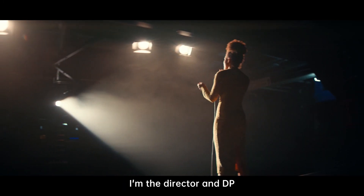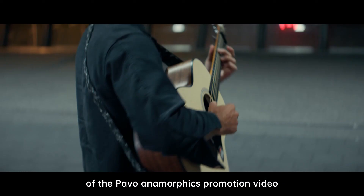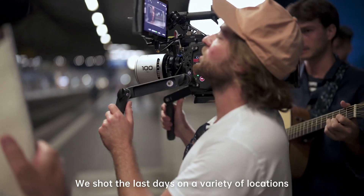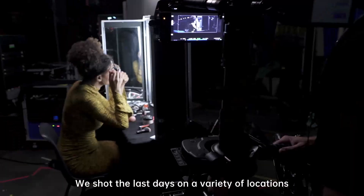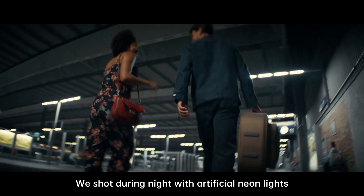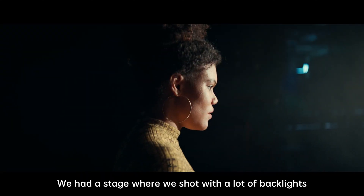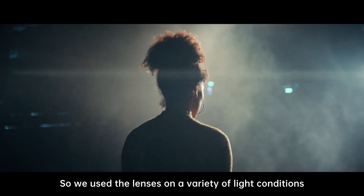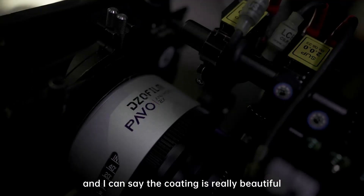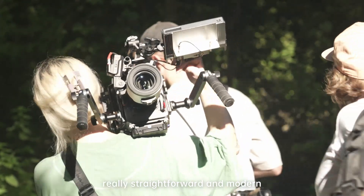Hello, my name is Karl Kürten. I'm the director and DP of the Parvo Anamorphic Promotion video. We shot the last days on a variety of locations. We shot in nature with beautiful sunlight, during night with artificial neon lights, and on a stage with a lot of backlight. We used the lenses in a variety of light conditions and I can say the coating is really beautiful, straightforward and modern.